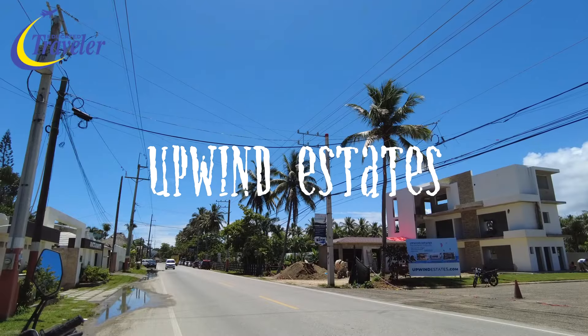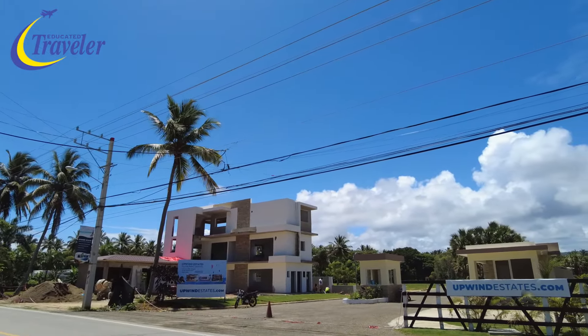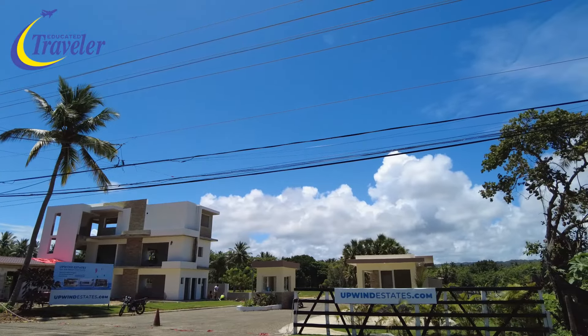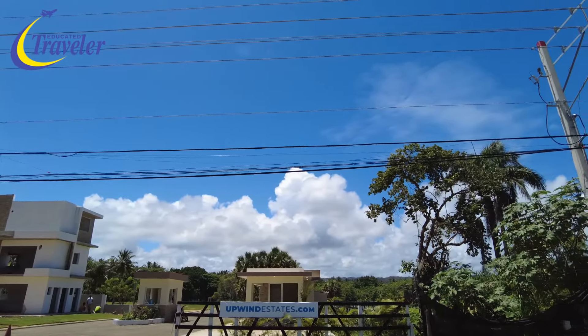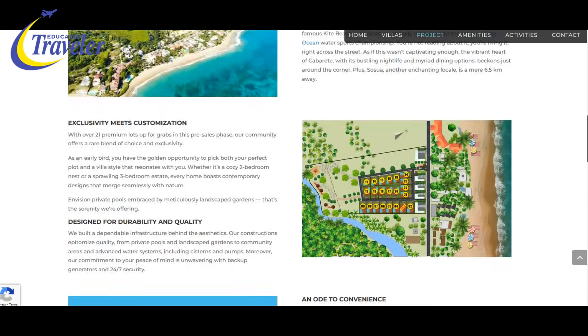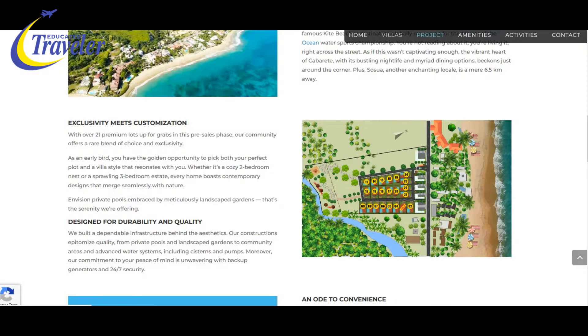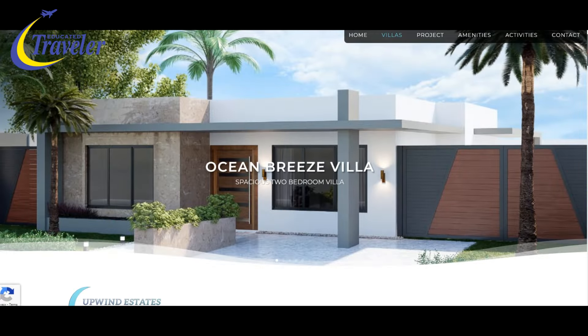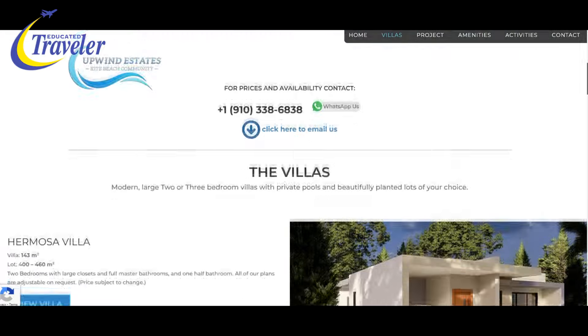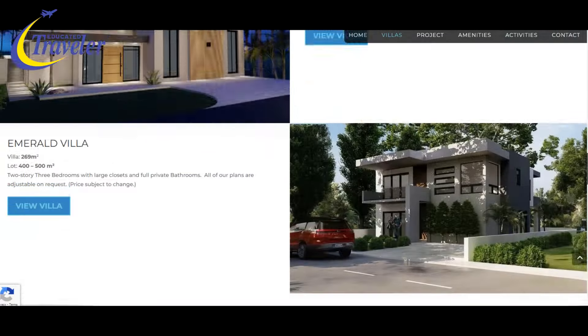Just here by Kite Beach, you've got something called Upwind Estates. They've put some units at the front — they'll probably have a good ocean view — and there's room for villas in the back. Upwind Estates is situated right across from Kite Beach in Cabarete. The project offers 21 premium lots in the pre-sales phase, and you can build a modern two or three bedroom villa with a private pool. Upwind Estates prioritizes security with controlled car access, providing an extra layer of comfort for those who value a secure living environment.